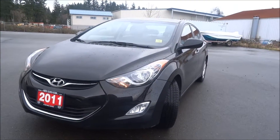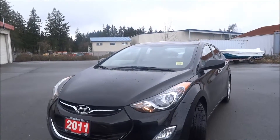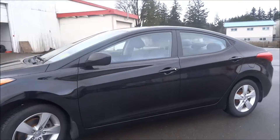Hey Lindsey, this is Jastin from North Island Nissan. I wanted to make you a good walk-around video on this 2011 Hyundai Elantra GLS that we have on the lot here. So yeah, this is the GLS version.